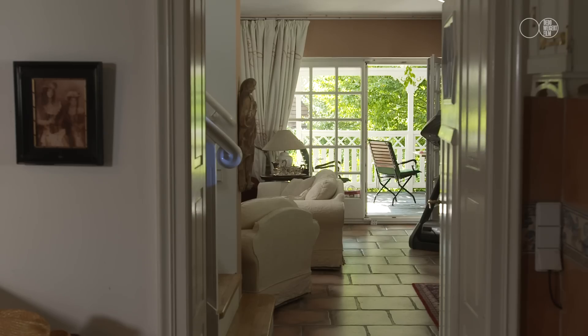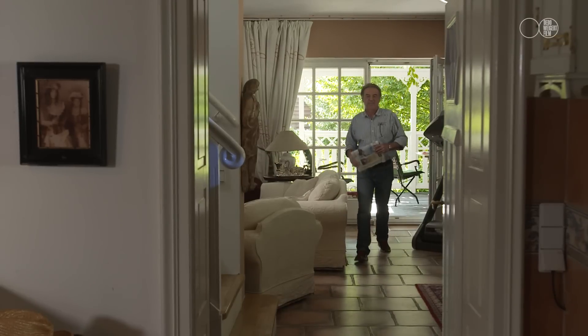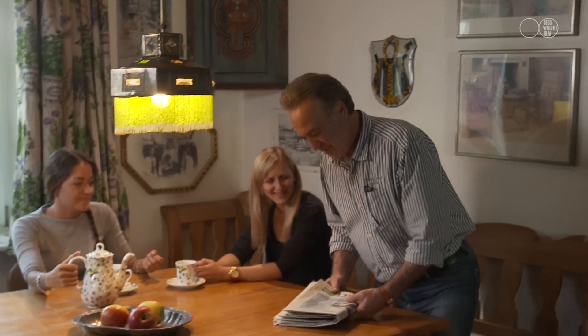Let us now watch the same scene with lighting in place. We can see the man is illuminated as he walks through the first room. As he passes the doorway, a beam of daylight splashes across him. Entering the kitchen, this room is now well lit, with the appearance of the talent being lit by the daylight entering through the window.